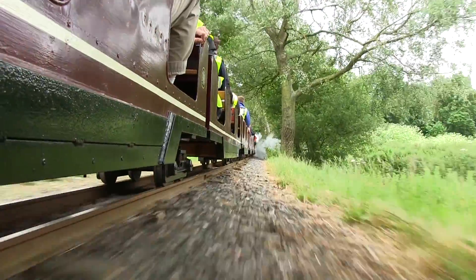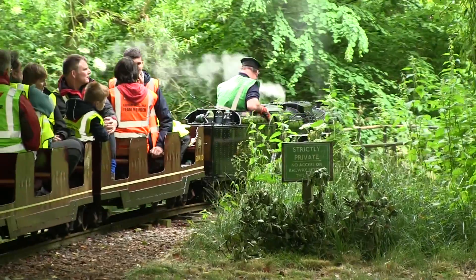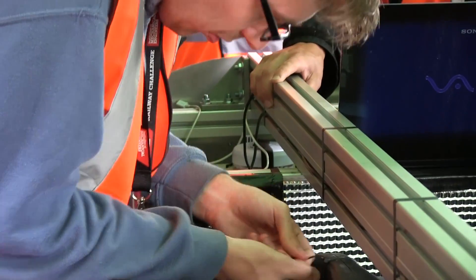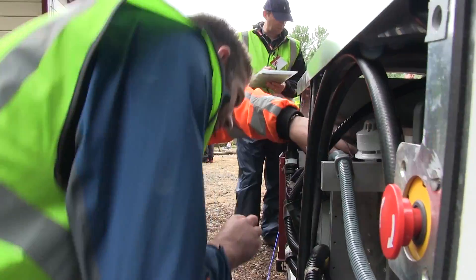The Stapleford Miniature Railway near Melton Mowbray has hosted the Railway Challenge since its inauguration in 2012. Each event has been notable for the determination and creativity on show. Even the experienced engineers on hand sometimes learn a thing or two.